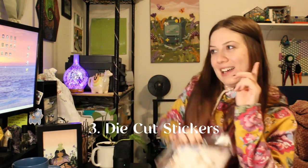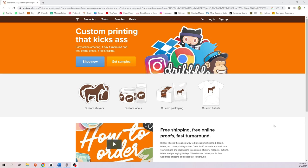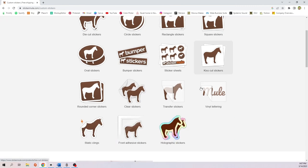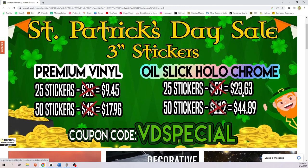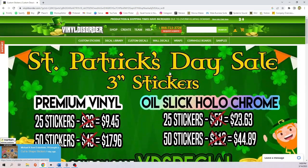Next we have stickers — die cut stickers and kiss cut stickers, like sticker sheets. I have my little sticker sheets and my die cut stickers. For stickers I recommend two different websites. I personally make my stickers at home because I have a nice printer and a Cricut Maker. But you can order die cut stickers, square stickers, sticker sheets, and clear stickers from various sites. The other sticker company I really like is Vinyl Disorder — their stickers are always on massive sales, very cheap. $10 for 25 stickers, $18 for 50 stickers. Super good price, and I've ordered from them before and they were really good.